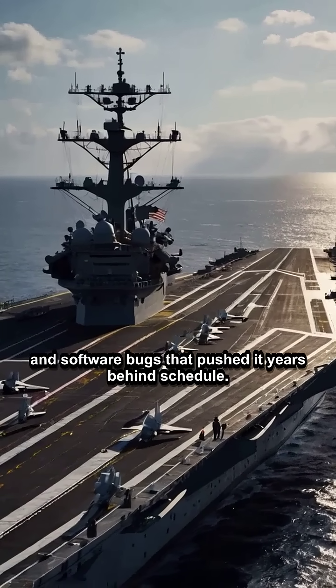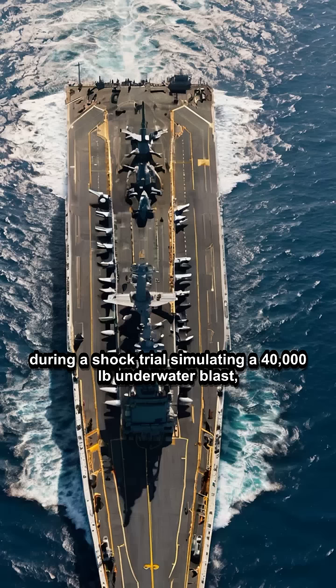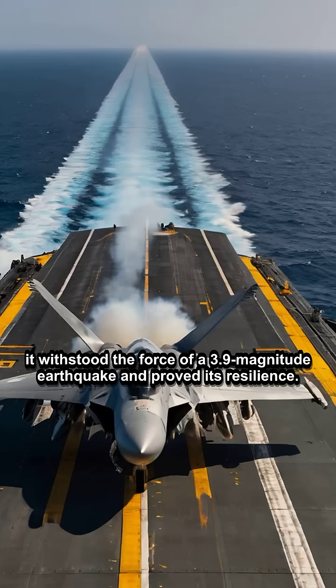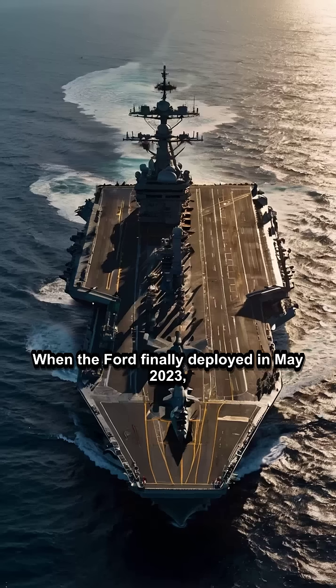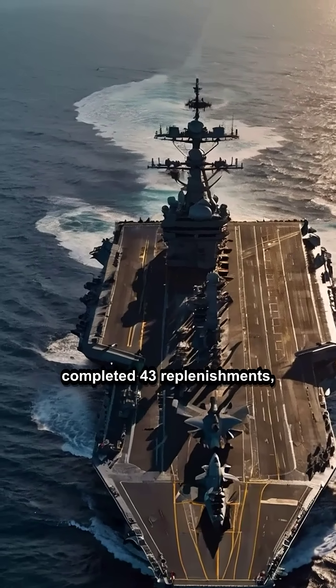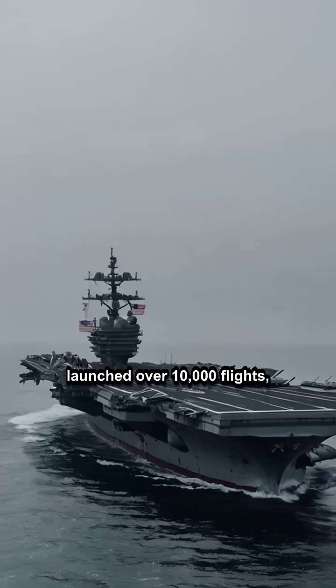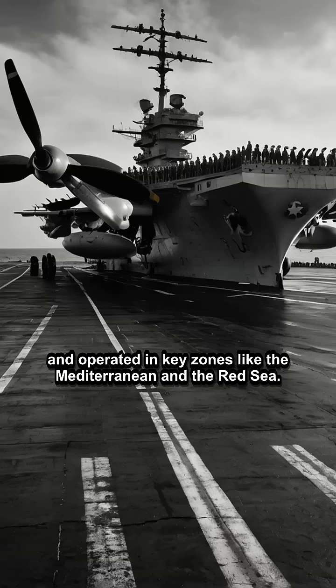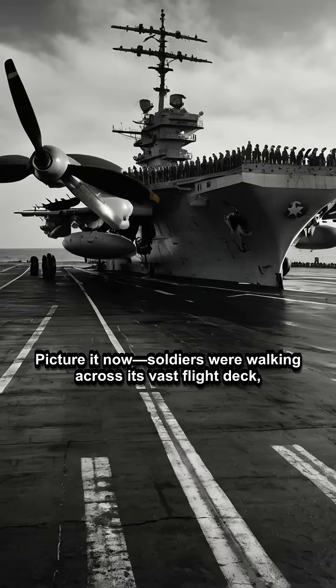Yet in June 2021, during a shock trial simulating a 40,000-pound underwater blast, it withstood the force of a 3.9-magnitude earthquake and proved its resilience. When the Ford finally deployed in May 2023, it stayed at sea for 239 days, completed 43 replenishments, launched over 10,000 flights, and operated in key zones like the Mediterranean and the Red Sea.